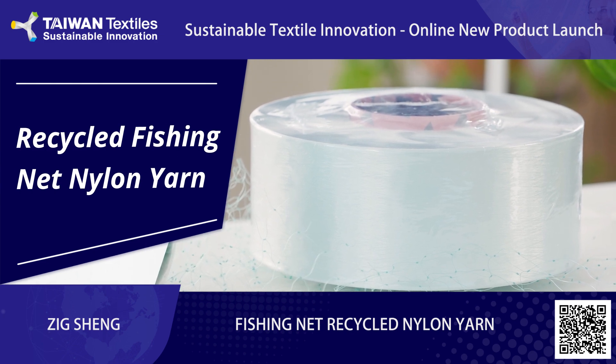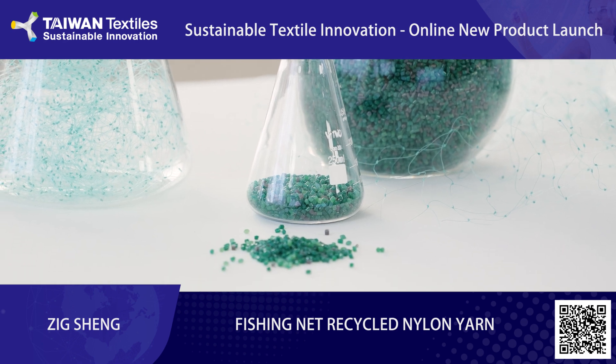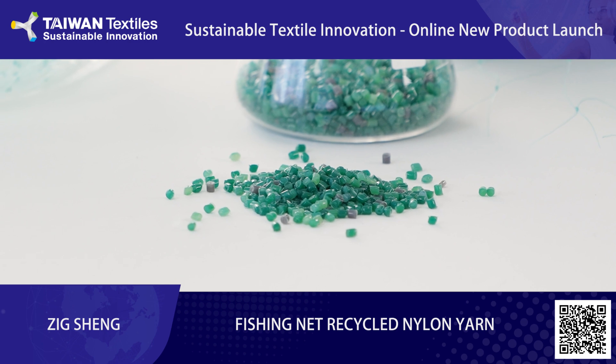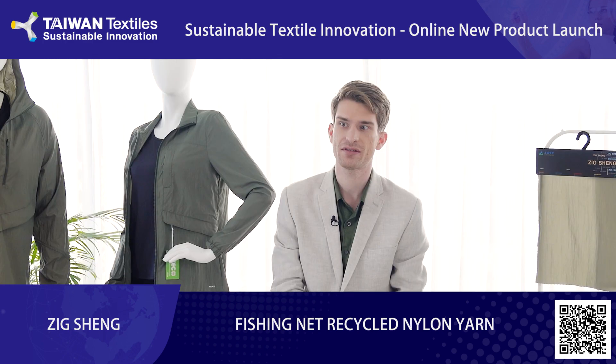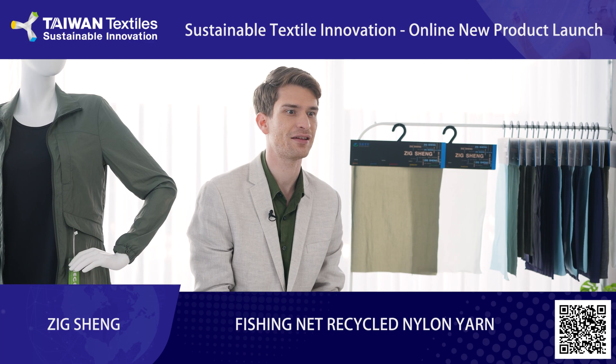The composition of our fishing net recycled nylon yarn is made from 30% recycled fishing net and 70% virgin nylon. You'll notice that the yarn itself, and the grayish fabric too, can carry a bit of a green hue. If necessary, we can correct the color by producing a dope dyed optical white version made with the same 30% recycled fishing net, 65% virgin nylon, and a 5% master batch.